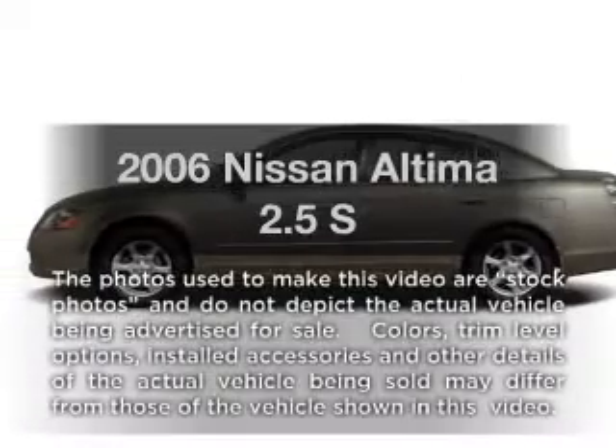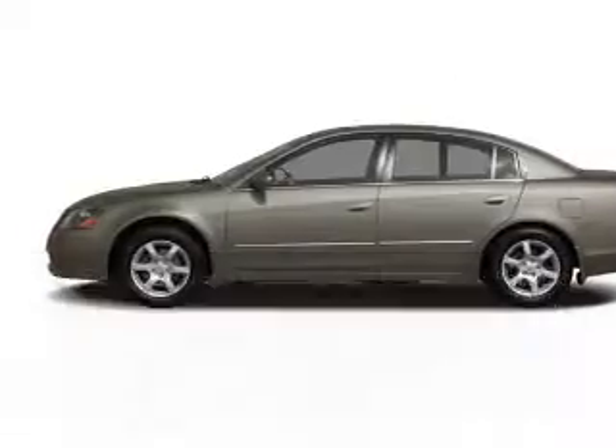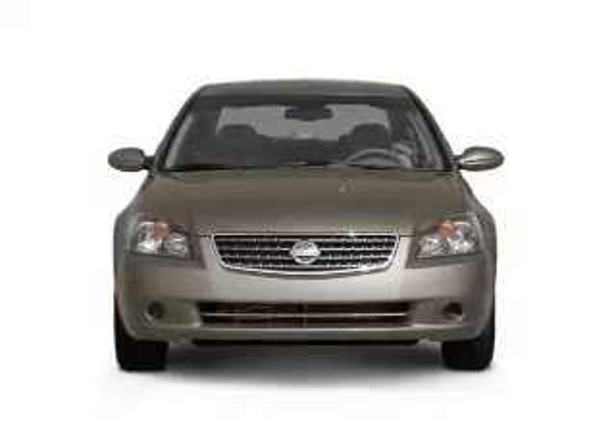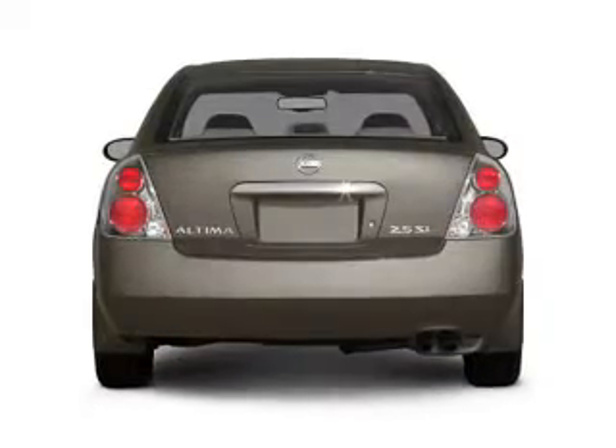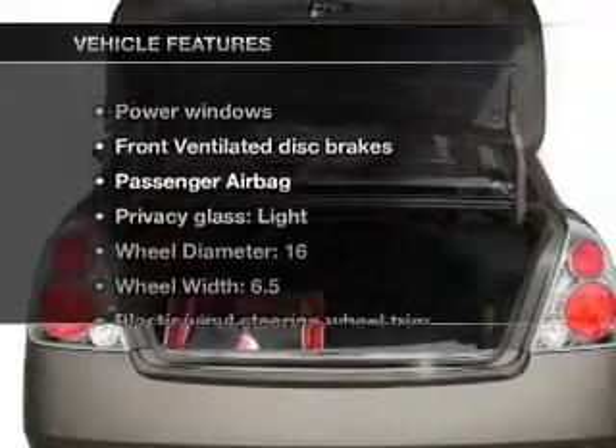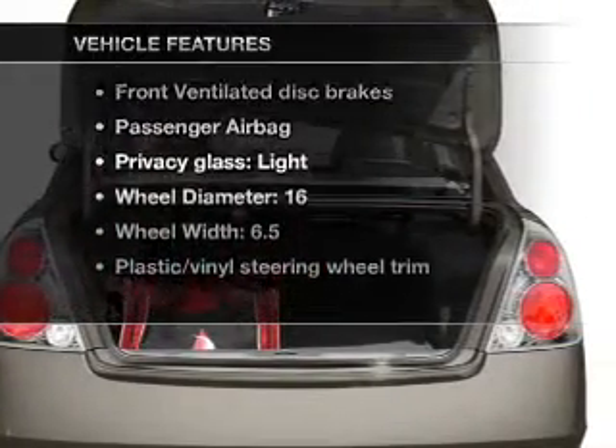Introducing the 2006 Nissan Altima. Travel the roads in style and comfort in this great vehicle with an efficient four-cylinder engine. The powertrain includes front-wheel drive driven by an automatic transmission, plus enjoy these notable features that are included in this vehicle.